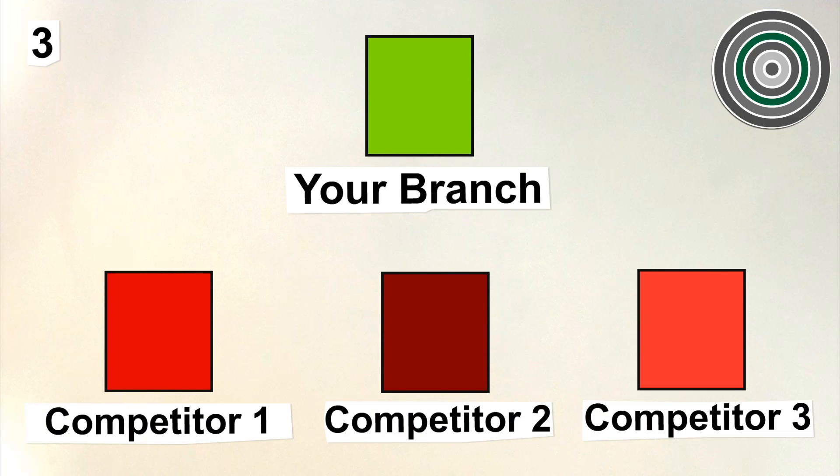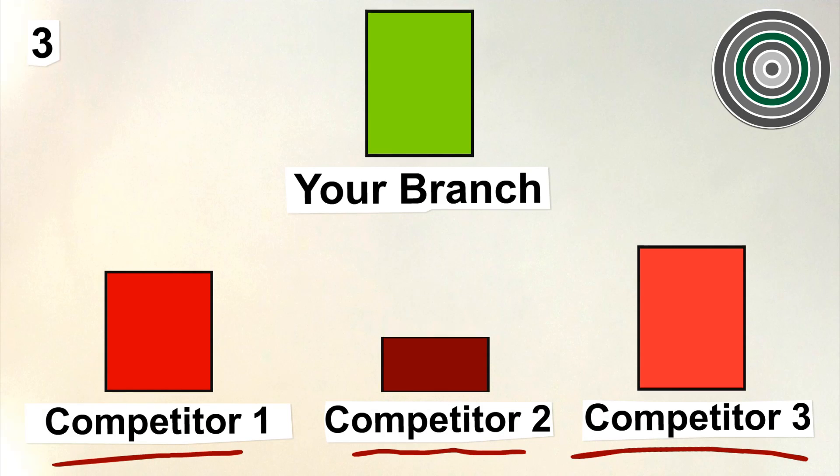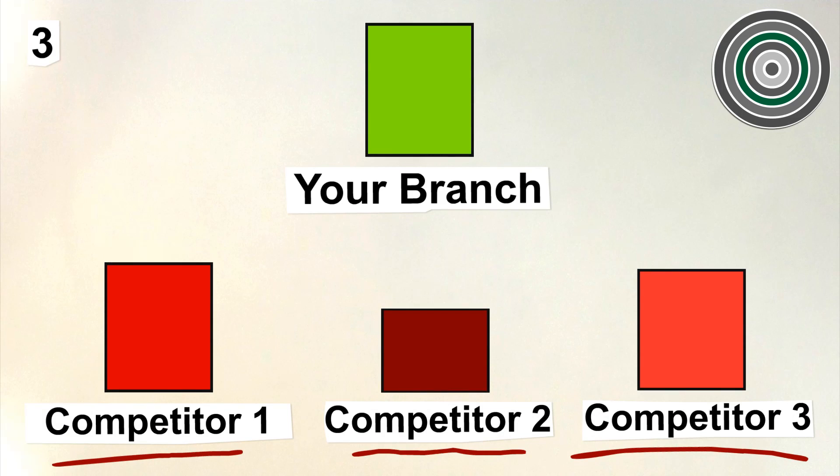3. We provide a competition report showing who your competitors are and how they will impact upon your outlet.